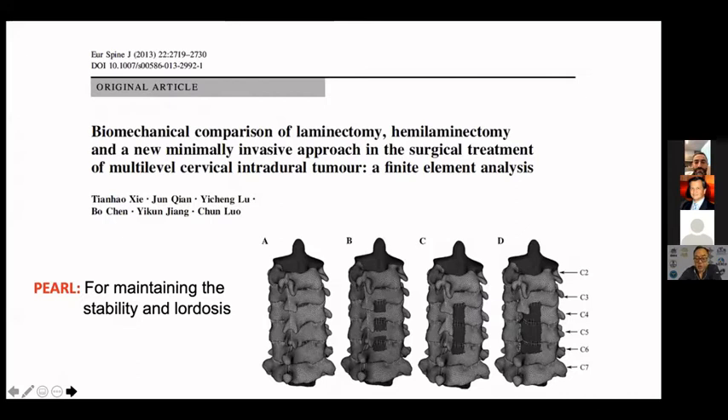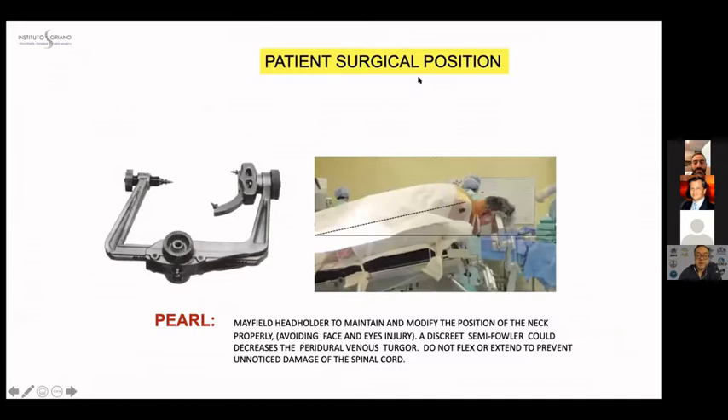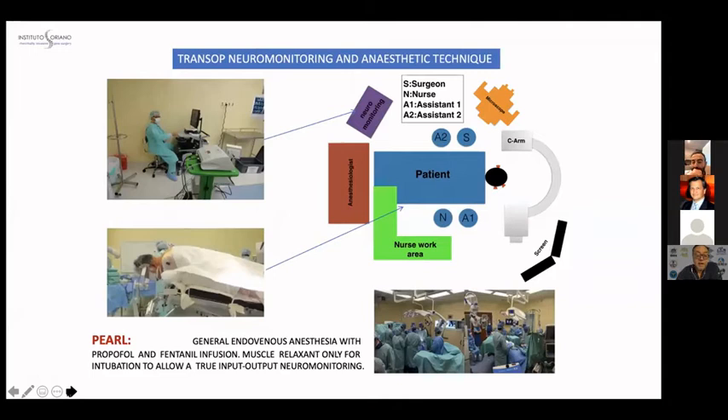The surgical position of the patient is crucial in these cases. We usually use a Mayfield holder to maintain and modify the position of the neck properly, avoiding face and eye injury. A discrete semi-Fowler position decreases the peridural venous pressure — very important. Don't flex or extend, because it's not necessary and it prevents damage to the spinal cord. A general intravenous anesthesia with propofol and fentanyl infusion, with a muscle relaxant set for intubation, allows true intraoperative neuromonitoring, which is absolutely mandatory in this kind of technique.